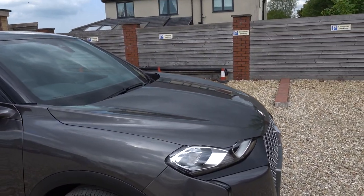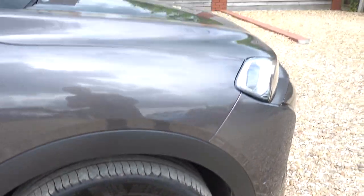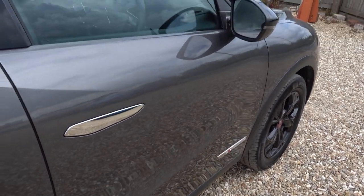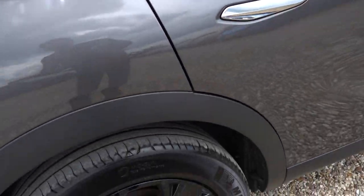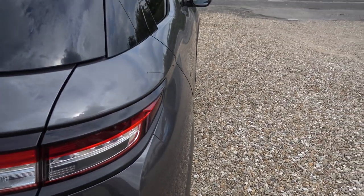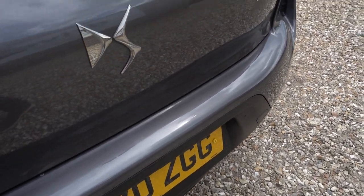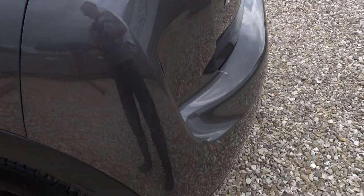Condition-wise, absolutely superb — there is barely a mark on it. I'm going to go around the car now, and any little marks or anything that I spot that I think you might want to know about, I will be sure to point out. On my first look at the car, I could only see a little stone chip. The alloys look all good — it's got nice alloys on the Performance Line as well. The bumper and the boot are good; there's not a mark on the boot, which is impressive as you'd normally expect to see some scratches there.